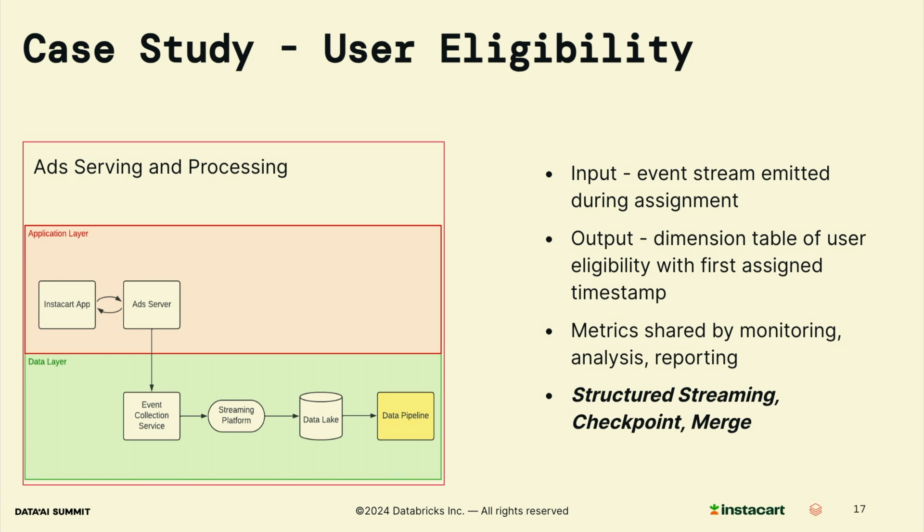Here is the diagram illustrating the ad serving and data processing flow. When a user visits Instacart, a request is sent from the Instacart core application to the ad server. The ad associated with this request is generated in the ad server and then returned to the Instacart core app. In the meanwhile, different events are emitted from the ad server during this process, and these events are collected by an event collector service and sent to a data lake for further processing. The input of this job is the event streams during assignment, while the output is the dimension table of user-experiment mapping with the first assigned timestamp, which is shared across monitoring, analysis, and reporting.